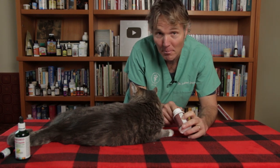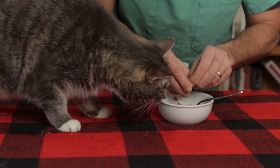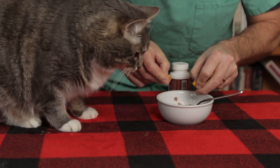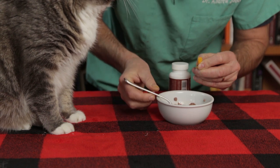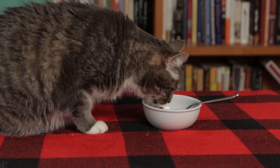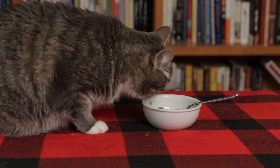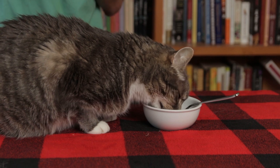The big thing with curcumin is it doesn't taste that bad, but you'll need to open the capsule and mix it into food. Note that it does stain everything orange. You can get smaller capsules, but for cats it's easiest to mix it into canned food. I'm going to break open about half a capsule and sprinkle it into Murray's food, mix it in — and good news, Murray is eating his canned food with the curcumin. That is what I like to see.